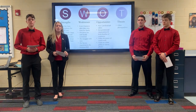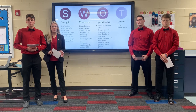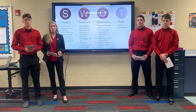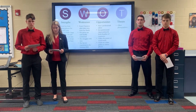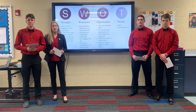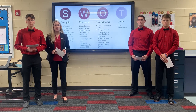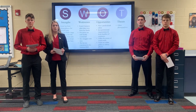Our SWOT analysis shows us that while Katie does have many strengths to work with, some of those strengths can also be seen as weaknesses. For example, while she has built a large and strong clientele, her business keeps her too busy to spend time with her family. Some opportunities that we think Katie should take advantage of are hiring an editor, utilizing the power of social media, and using an online photo gallery. The main threat to Katie is other photography businesses.